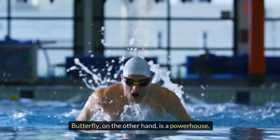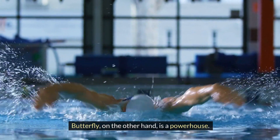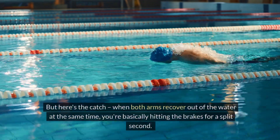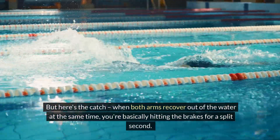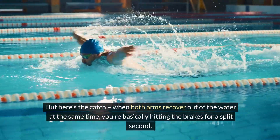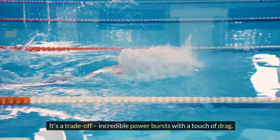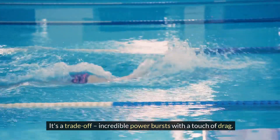Butterfly, on the other hand, is a powerhouse. That powerful double arm pull propels you forward like a human rocket. But here's the catch: when both arms recover out of the water at the same time, you're basically hitting the brakes for a split second. It's a trade-off — incredible power bursts with a touch of drag.